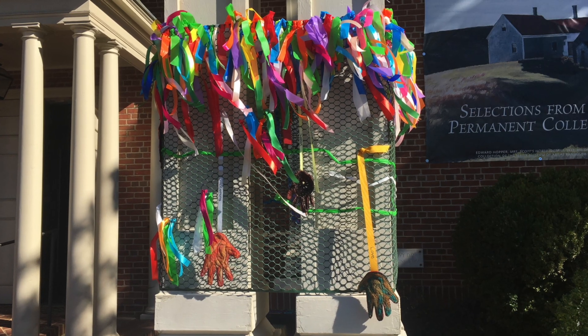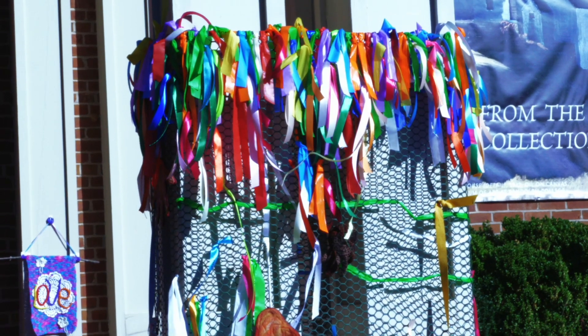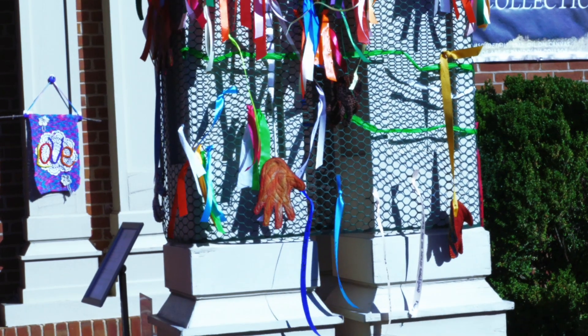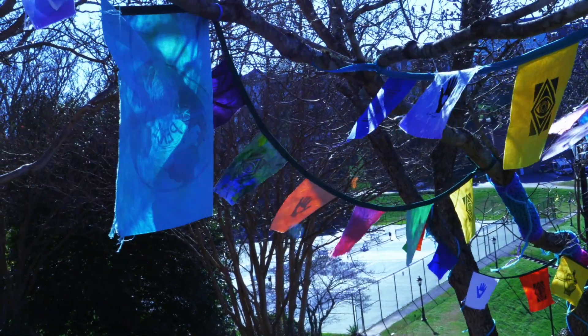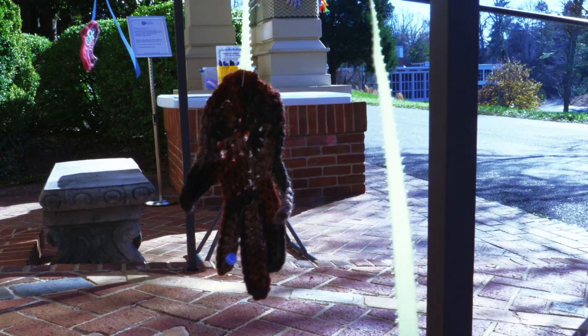Part of the installation includes an interactive component in which we've invited visitors to write messages on ribbon and then tie the ribbon to a tapestry wall. What's really great about it is we're up on a hill so it's quite windy and the ribbons are constantly blowing in the wind.